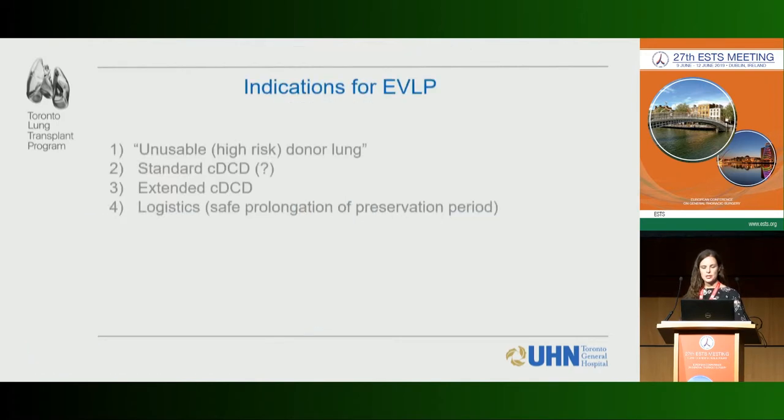There are four main indications we typically think of for EVLP. First, the unusable or high-risk donor lungs — those previously declined due to multiple concerns. Second, standard-risk DCD donors, which is somewhat controversial; in our program it's really surgeon preference among our eight surgeons, depending on donor factors and warm ischemic time.